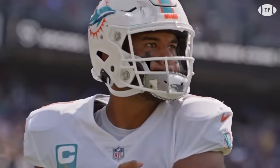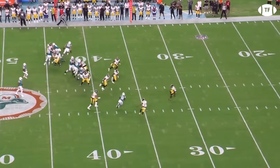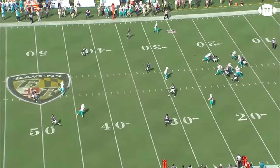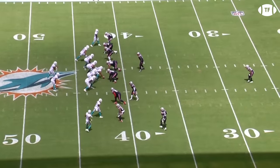Watch out, because this offense is giving folks major problems. Having built a system that maximizes each of his explosive playmakers' talents, head coach Mike McDaniel has receivers regularly running into wide-open grass, leading to big chunk plays and the number one and number four pass catchers by yardage in the league.